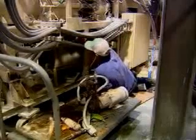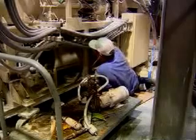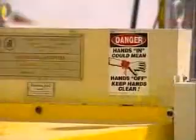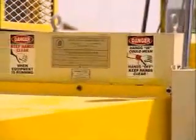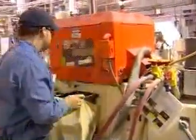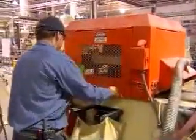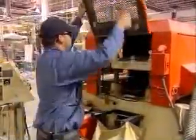Workers can be seriously injured or killed by electrical shock or high-pressure liquid sprays, or by falling or moving parts. They can lose fingers, hands, arms, or suffer severe crushing injuries. These hazards can be controlled by taking precautions to ensure that equipment is de-energized before beginning work on or around it.